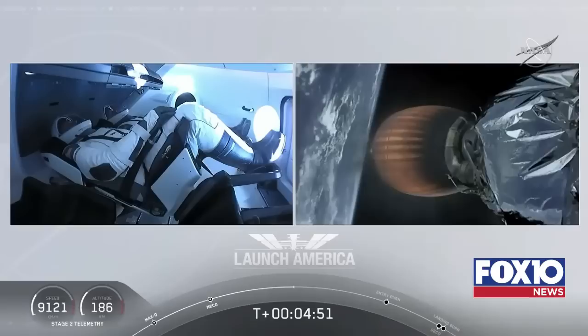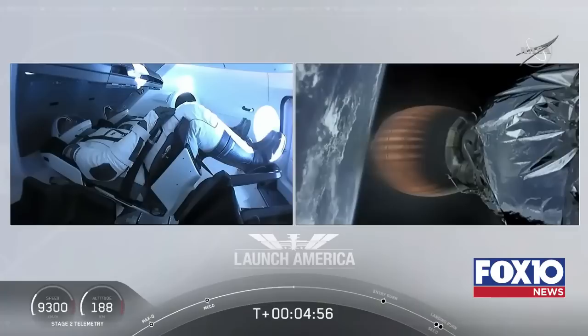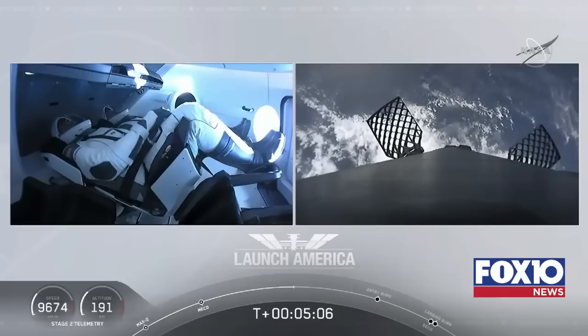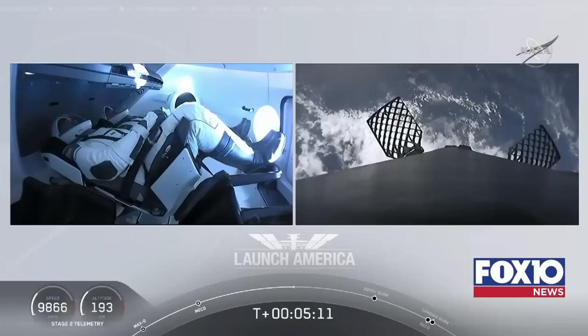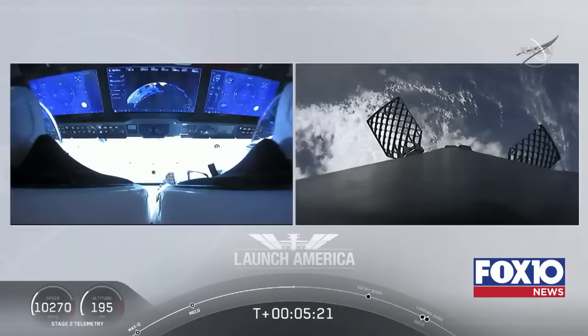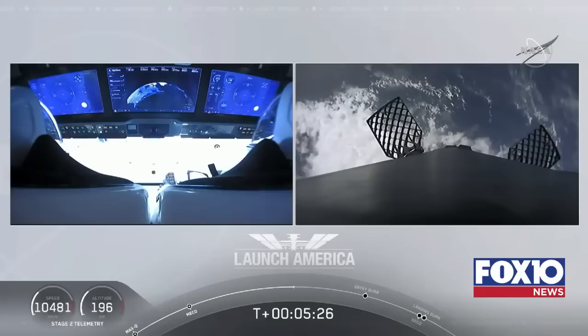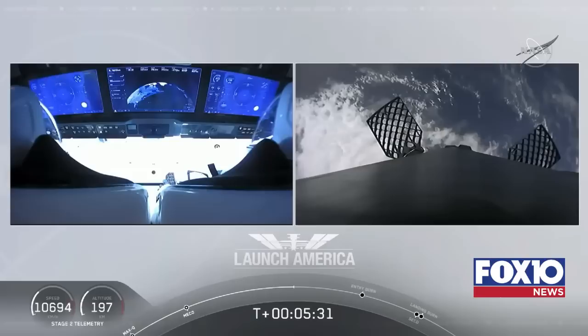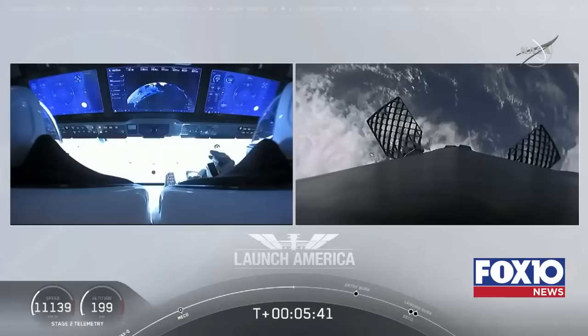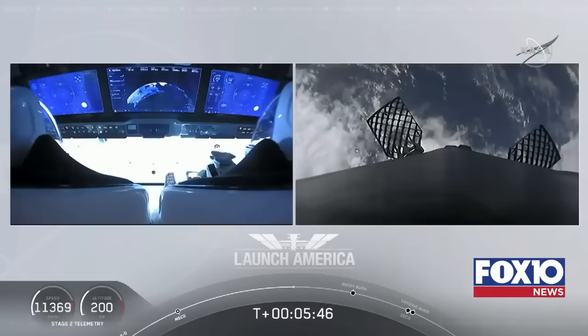A little over four minutes, 40 seconds into the flight. Bob and Doug flying at more than 5,600 miles per hour, already almost 200 miles downrange from Kennedy Space Center. Nominal trajectory continuing. On the right screen you can see the first stage with grid fins deployed, making its way back to attempt to land on our drone ship 'Of Course I Still Love You.' We're just a couple of minutes away from the entry burn, where three of the nine Merlin engines ignite to slow the vehicle as it re-enters Earth's atmosphere. After the entry burn will be the landing burn — a single engine burn.